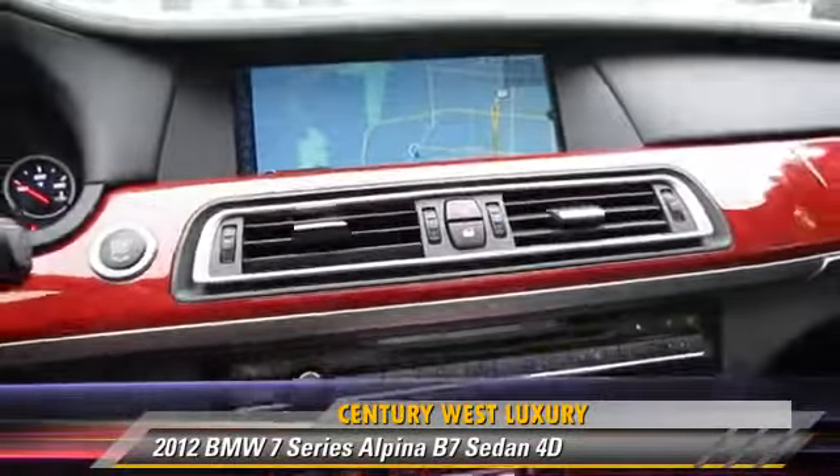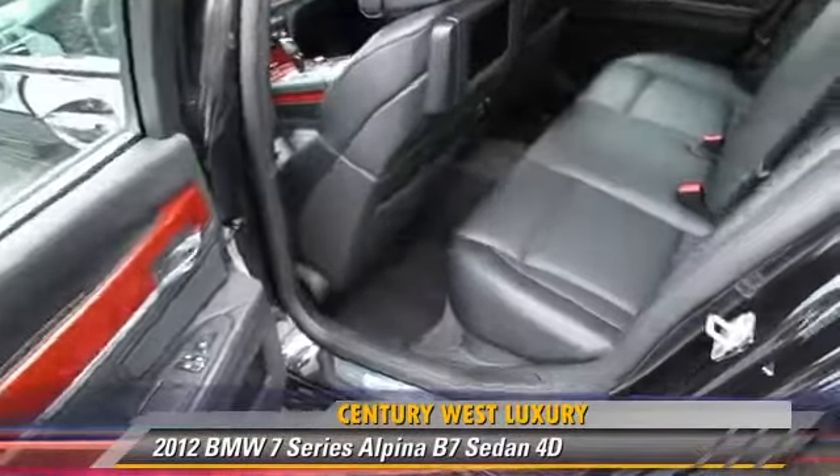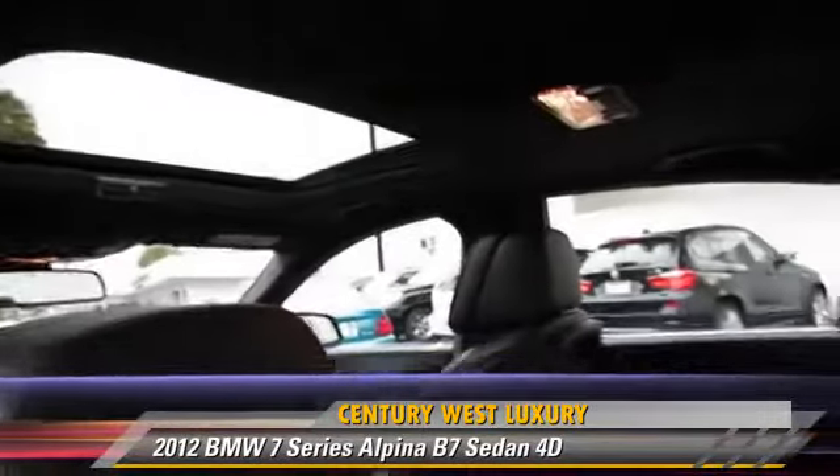Comfort and convenience features include heated seats, navigation system, Sirius satellite radio, backup camera, BMW assist, and Bluetooth wireless.